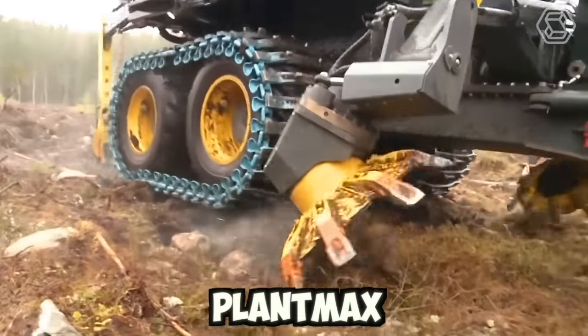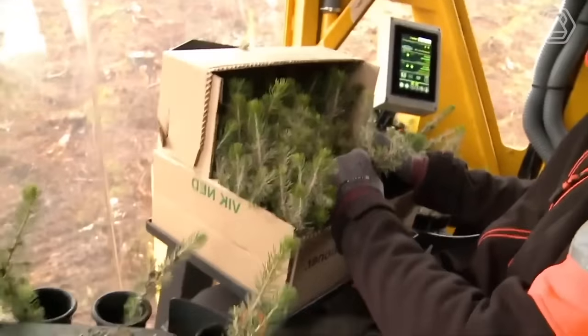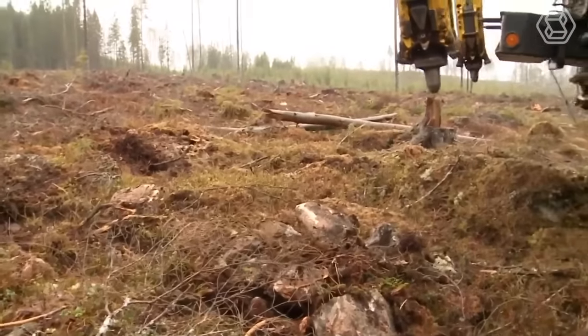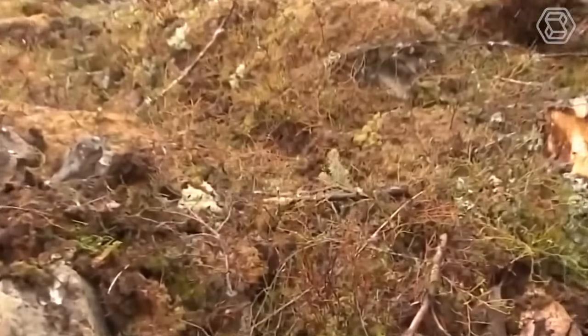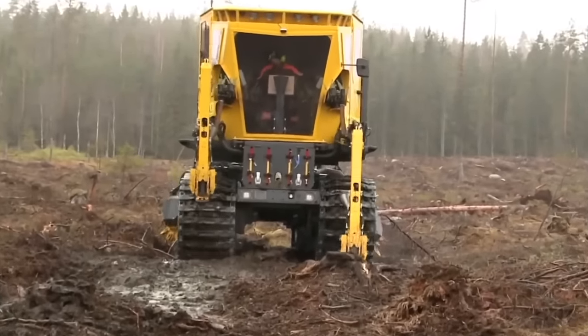The PlantMax is doing some ground preparation and planting seedlings in the same spot intermittently. In addition to its ground preparation capabilities, the PlantMax is also equipped with a range of other features that make it a versatile and effective tool for farmers and landscapers.